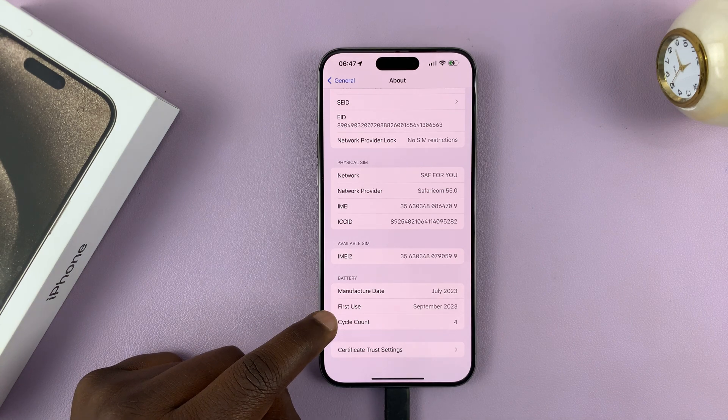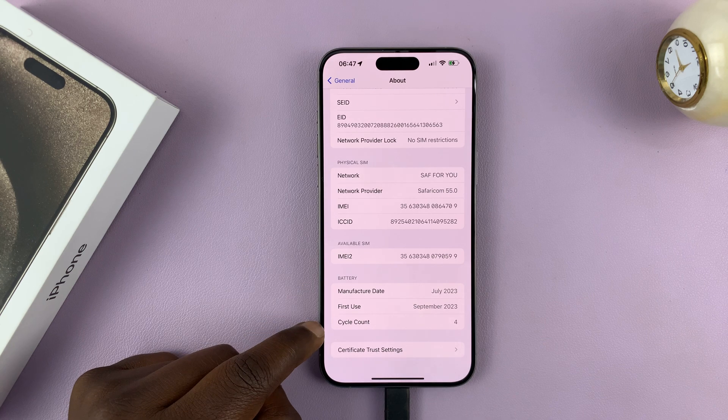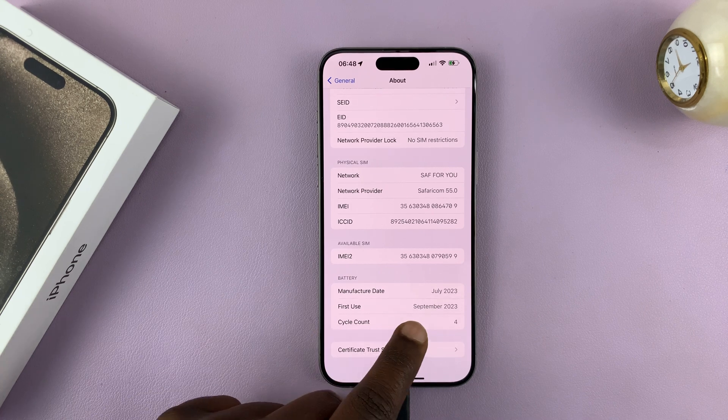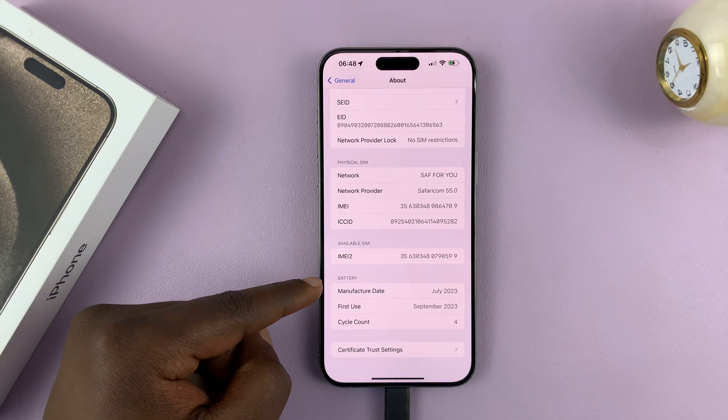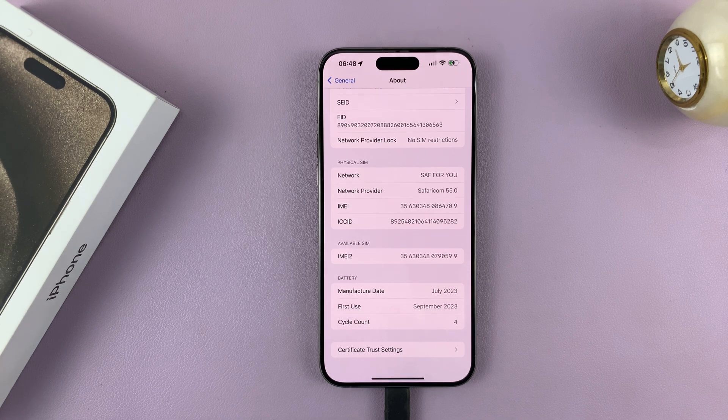Now, if this date is different, it could mean two things. Either your iPhone is not new, or it could be that your iPhone has had a battery replacement, and you're only seeing the first use of the new battery. But this is normally a good way of checking if an iPhone is completely new.